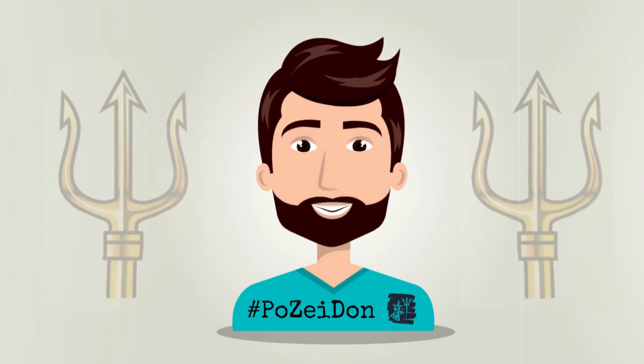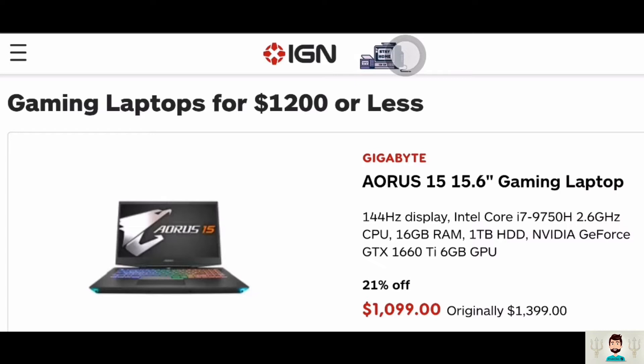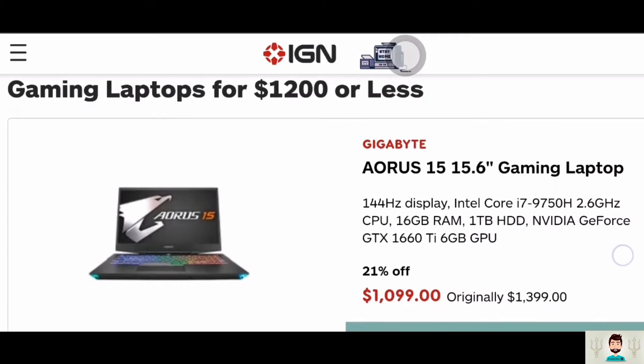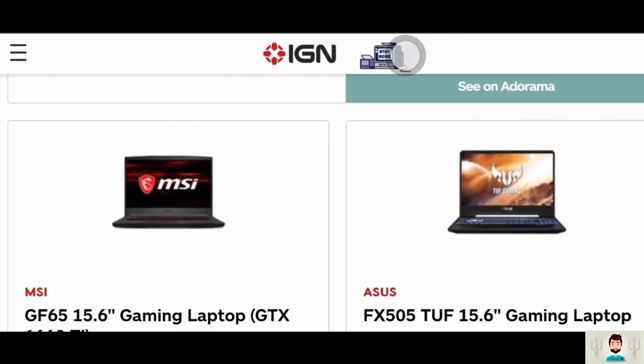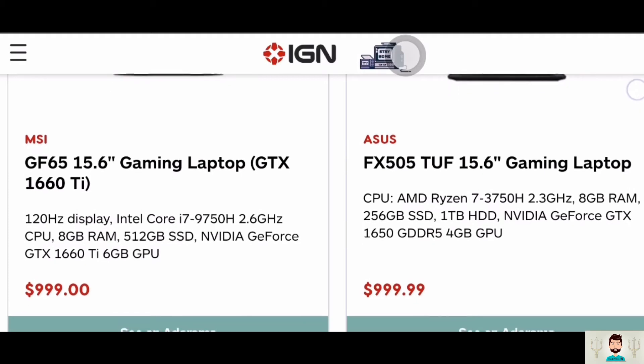If you're looking for a more comprehensive list, check out our guides to the best cheap gaming laptops and the best gaming laptops, regardless of price. If you're looking for a new gaming laptop for under $1,200, the specs of the laptops above are pretty par for the course. Barring special promotions, you can generally find gaming laptops with RTX 2060 or GTX 1660/1660Ti graphics cards coming in under the $1,200 mark. Some are even down below $1,000.